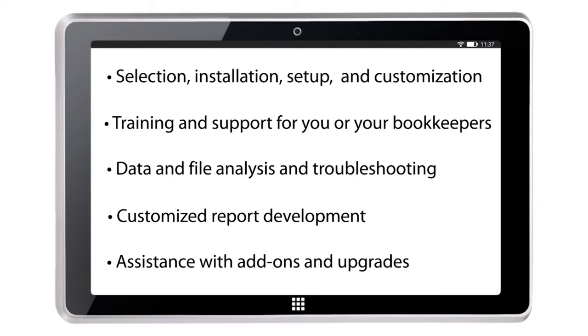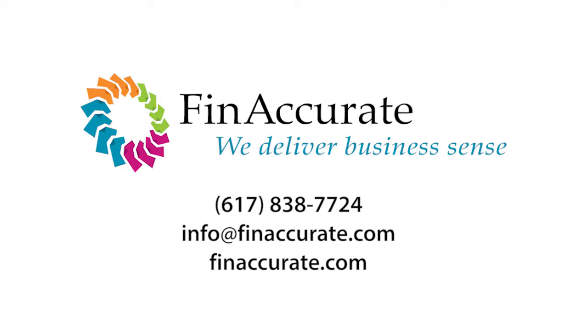It's comforting to have an expert available to contact when you need QuickBooks help. To set up a no-cost, no-obligation consultation, give us a call or email us today.